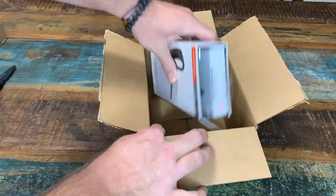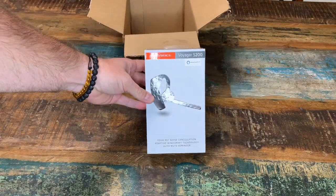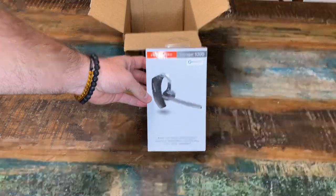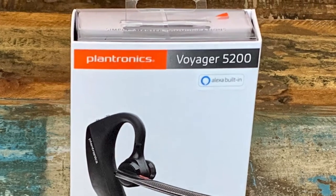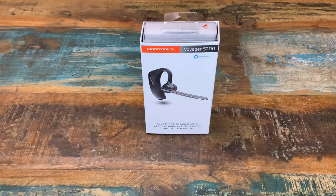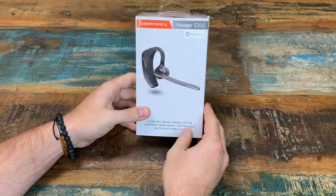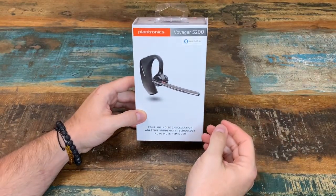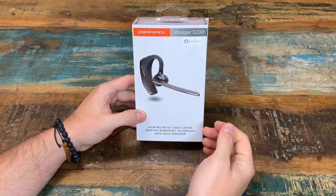All right, and there you go. We are going to be talking about the Plantronics Voyager 5200. We're going to talk about the Plantronics Voyager 5200 with Alexa built in, as you can see right there. And we're going to talk about its features, where you can purchase it from, and what the good qualities are and what the bad qualities are.